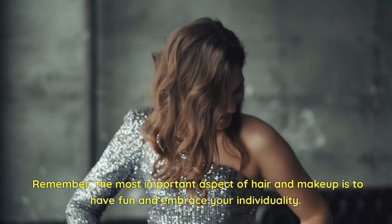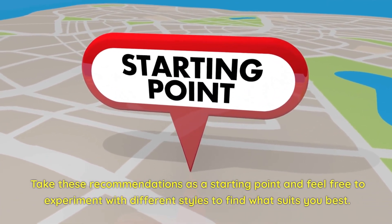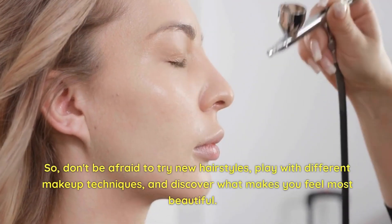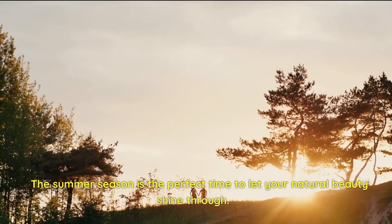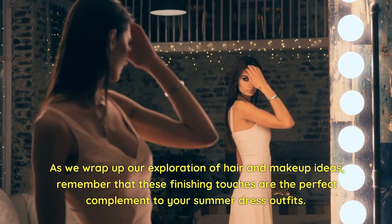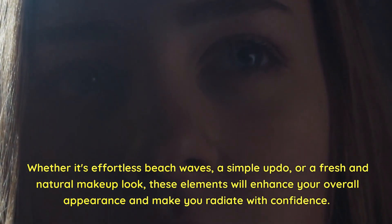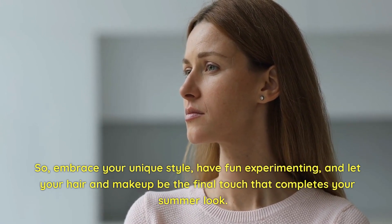Remember, the most important aspect of hair and makeup is to have fun and embrace your individuality. Take these recommendations as a starting point and feel free to experiment with different styles to find what suits you best. Your hair and makeup should be a reflection of your personality and make you feel confident and comfortable. Don't be afraid to try new hairstyles, play with different makeup techniques, and discover what makes you feel most beautiful. The summer season is the perfect time to let your natural beauty shine through.